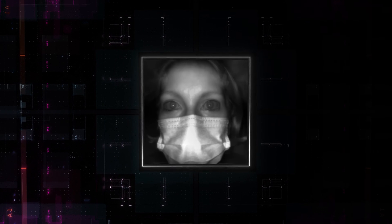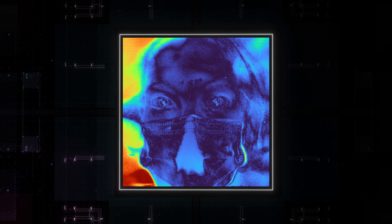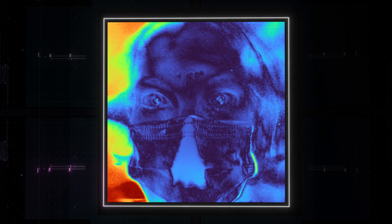PolarID, the world's simplest, most affordable, and secure facial recognition solution, can see what no other sensor can see: the polarization signature of light.